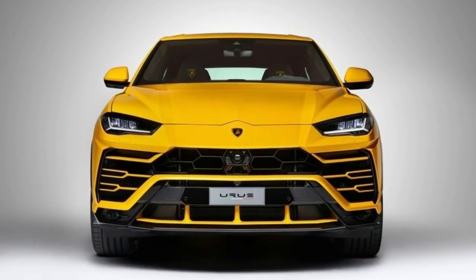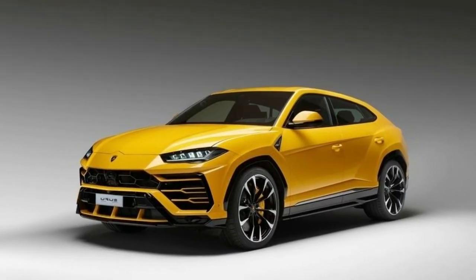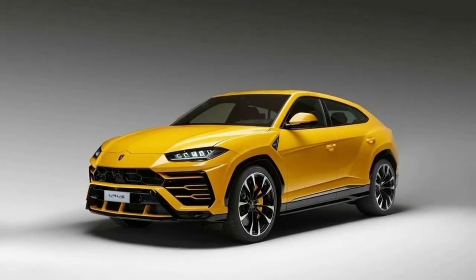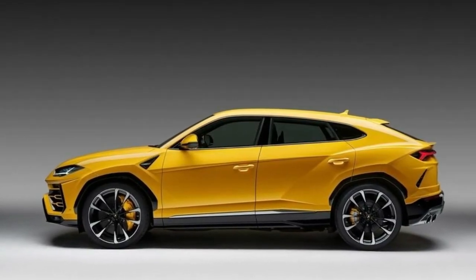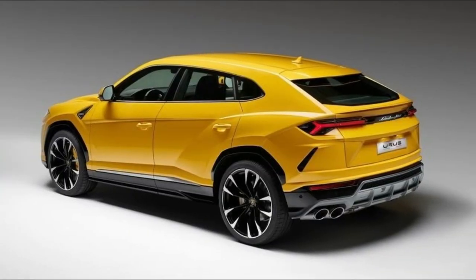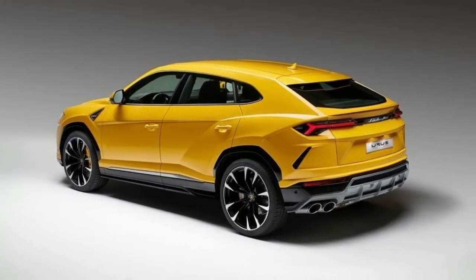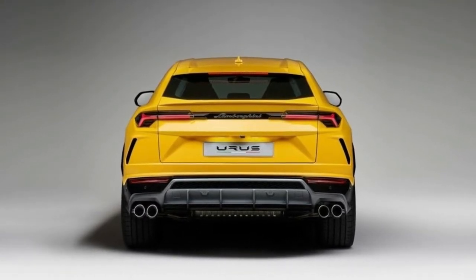The engine comes paired to an 8-speed ZF automatic transmission that benefits from a torque converter — a first for the Lamborghini brand. With standard all-wheel drive and Aventador S-borrowed rear-wheel steering, the Urus is able to sprint to 62 miles per hour (100 km/h) in just 3.59 seconds using launch control.